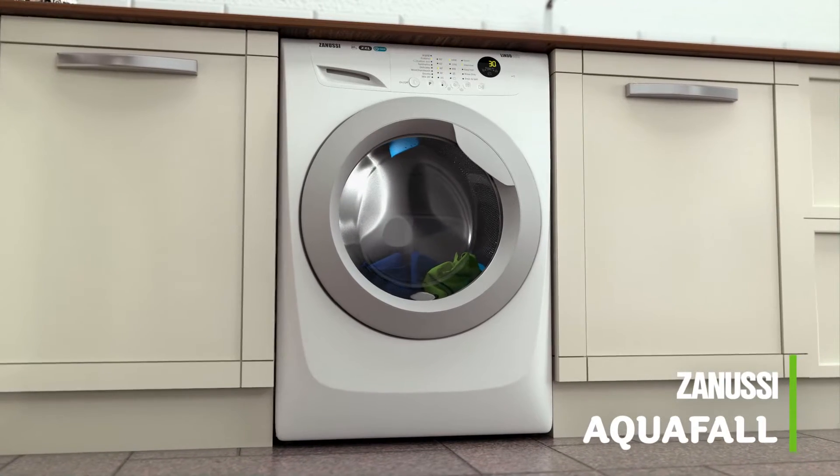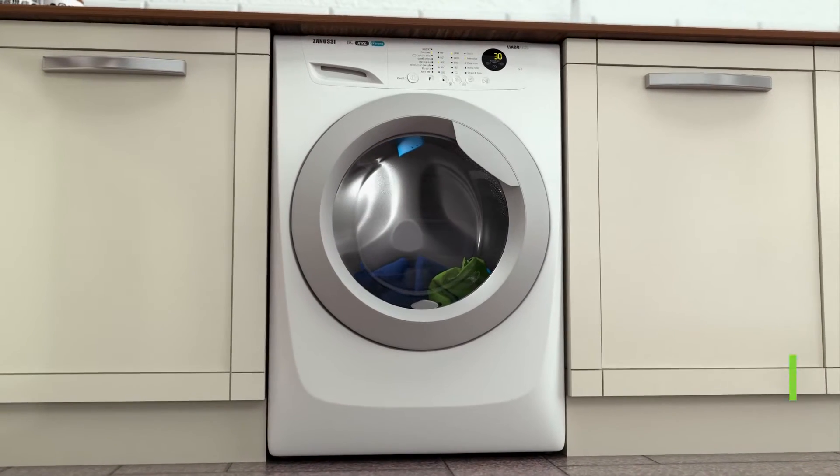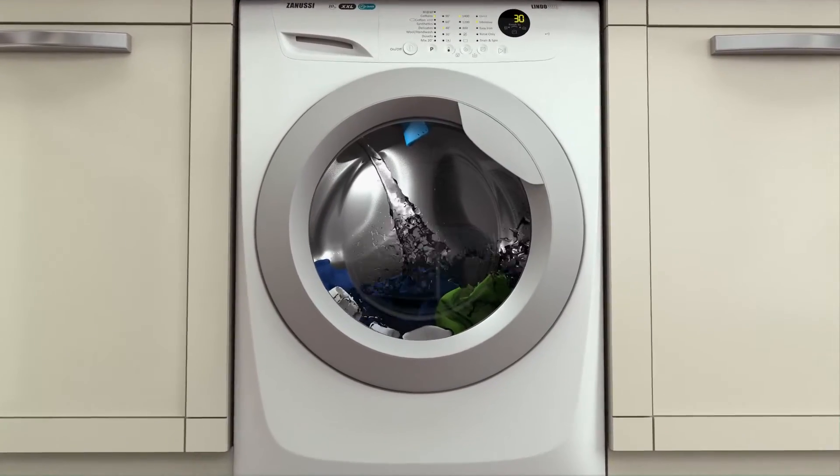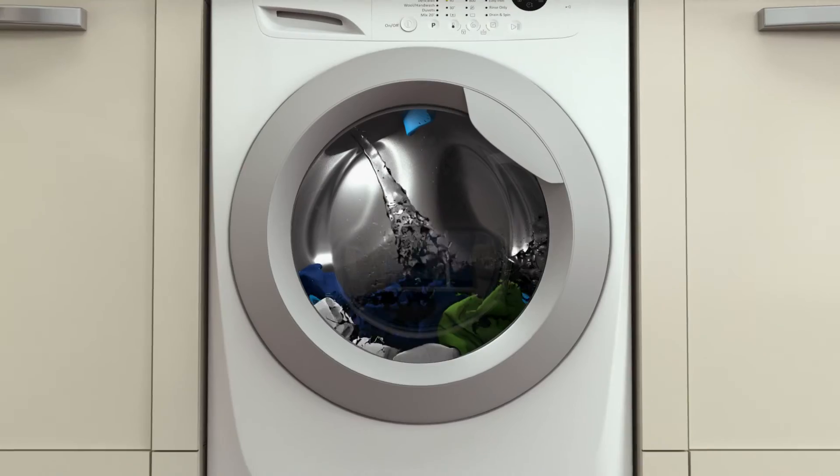Zanussi's Aquafall technology is a clever water spray system that thoroughly cleans your clothes and gets the most out of your detergent. Unlike a standard machine, it sprays water and detergent onto your clothes from the top of the drum, like a shower, quickly and evenly soaking them for an intense wash.